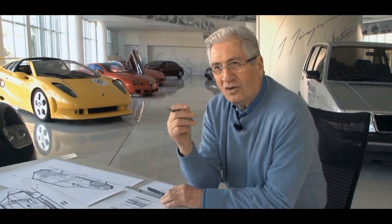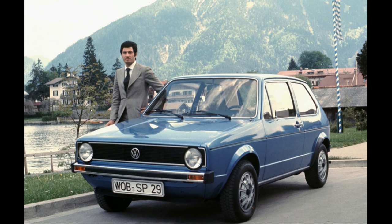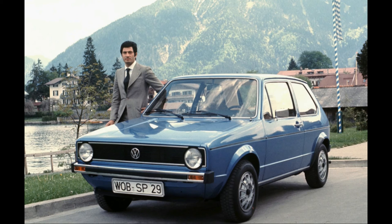Giorgetto Giugiaro. Just look at the list of cars Giugiaro has designed and tell me he doesn't belong at this spot: DB4GT Bertone, BMW M1, Bugatti EB118, EB218, Ferrari 250GTS, VW Bertone, and many more. His output and incredible breadth is scarcely believable.